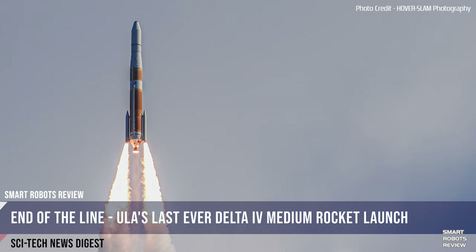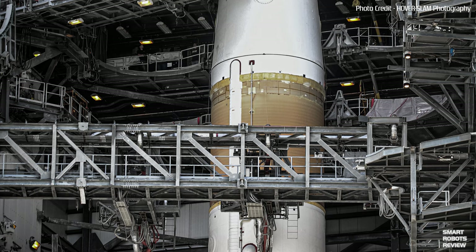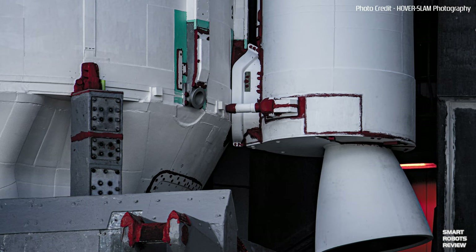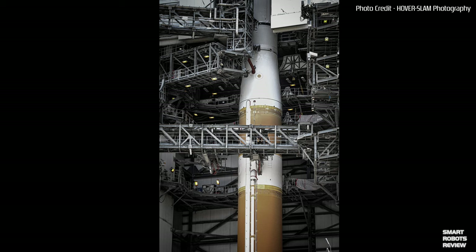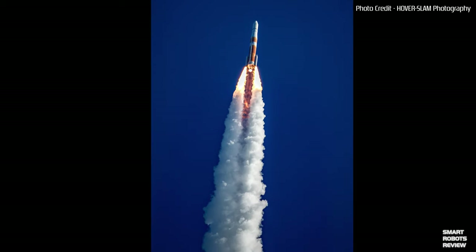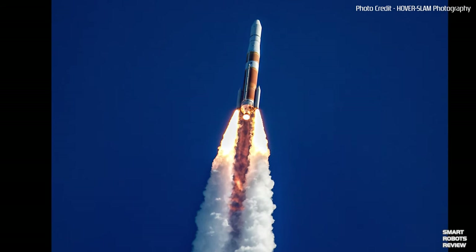For this particular launch, the Delta medium had two solid rocket motors which jettisoned just under two minutes after liftoff. The GPS-3 satellite it carried, named Magellan after the famous explorer, had the honor of being the Delta IV medium's final payload and will ultimately be part of a massive 31-satellite constellation. Eventually, ULA's new Vulcan rocket is expected to take over for both the Delta and Atlas rockets around 2021, carrying cargo and humans to space. Thank you for your service, Delta IV medium.